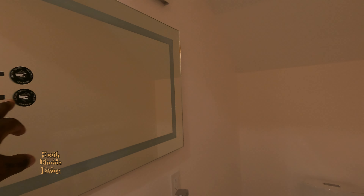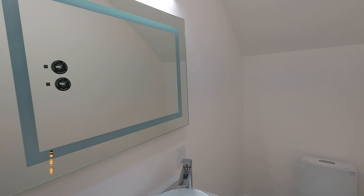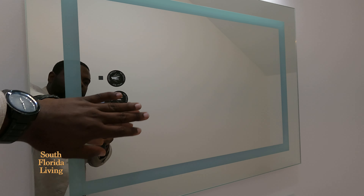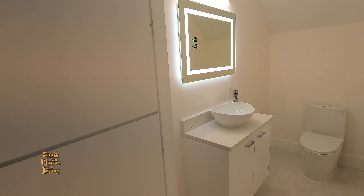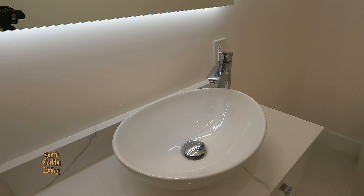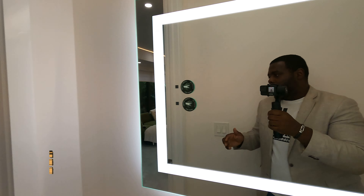Oh wow, this is nice. They really utilized the space here. You got your touchless light fixture mirror — you just wave at it and it wakes up. They did the vanity well — beautiful vessel sink. You got a dual flush toilet; this is done nicely, done to taste.